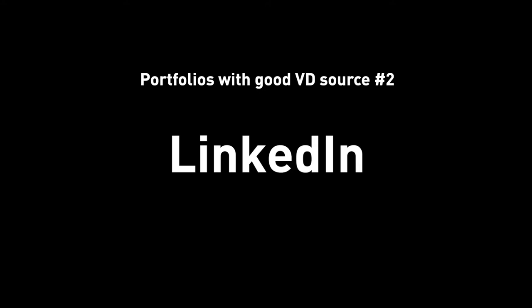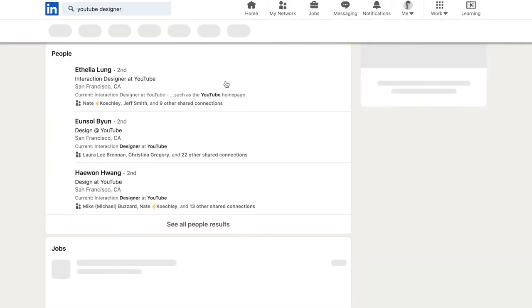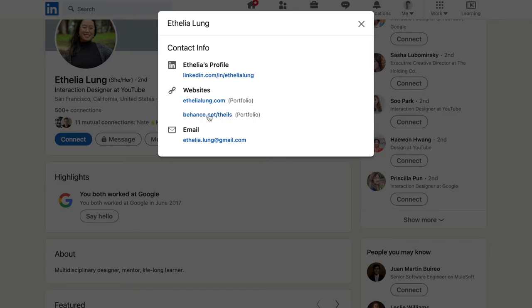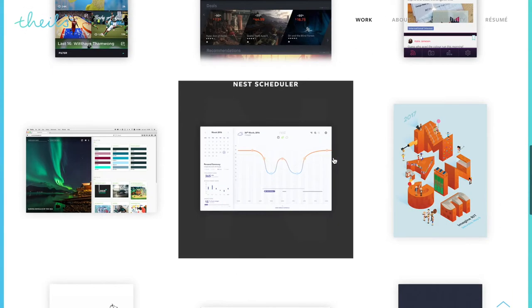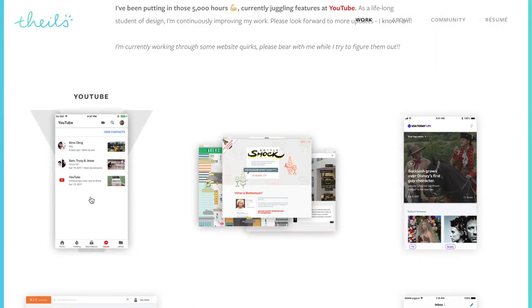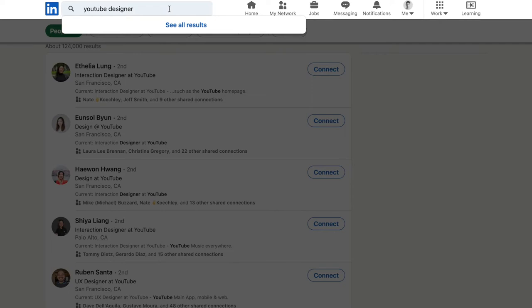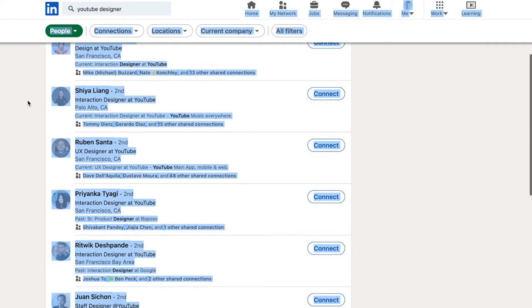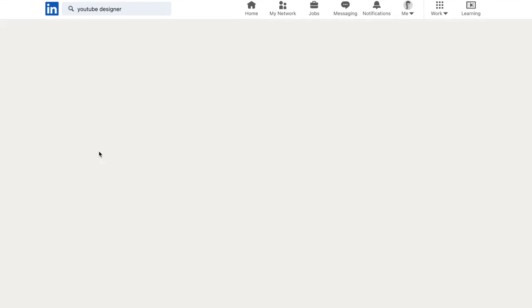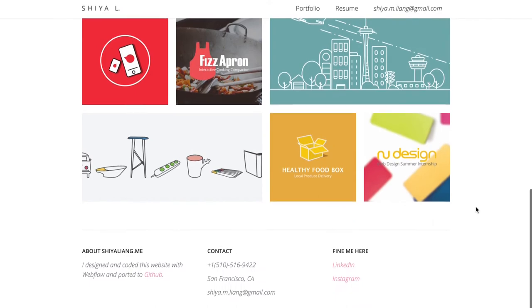Source number two: designer portfolios from LinkedIn. This one is a little bit more involved because you have to go into a particular designer's LinkedIn profile and find a portfolio link if they included it. The bright side is any portfolio you find has validation from the industry because they're designers who are already working in the industry. You can see what they have, how they present a project, how their visual looks, compare what they have to what you have, and see what yours is missing. If you want to hone into specifics, LinkedIn design portfolios are a great source — if you know your dream team, find out which designers work on that team and look for their portfolio. Once you gather those portfolios, you will know where the bar is, and then you can effectively iterate on your portfolio to match that level.